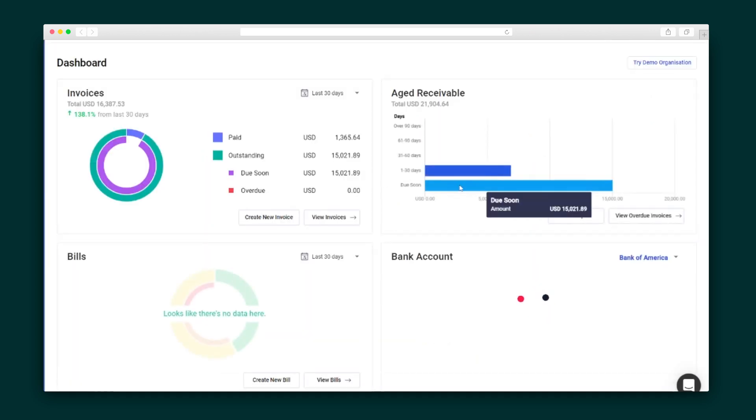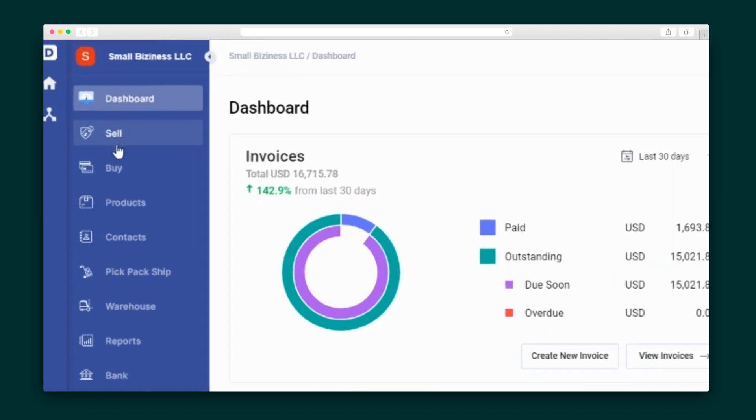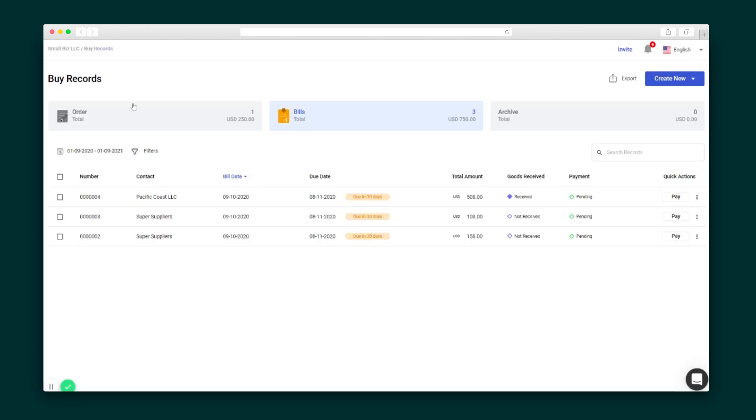Let's dive into the first one — DeskEra Books — which launches a dashboard that tracks your sales and purchases, profits and loss summary, and various trend analytics. Over on the left, you'll see the menu to navigate between the various modules like Sell, Buy, and many more. Let's take a closer look at the Buy tab, where you can create a new order in seconds.